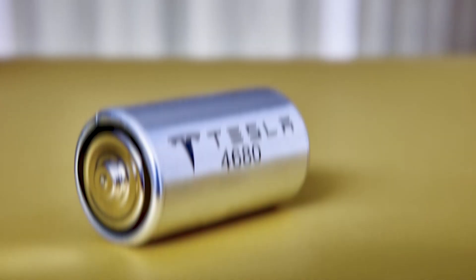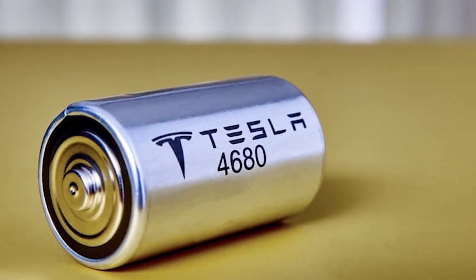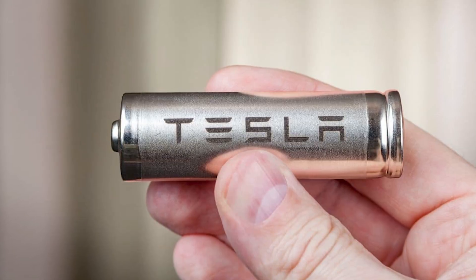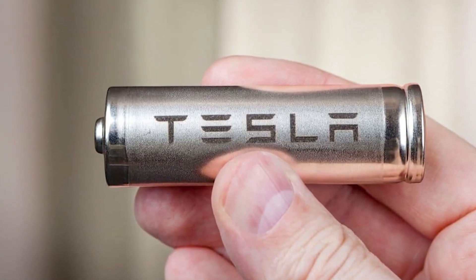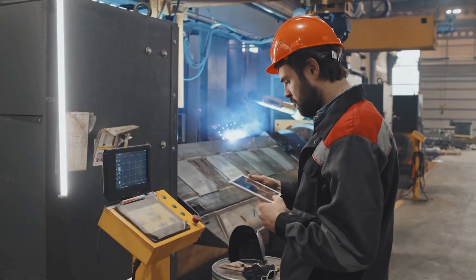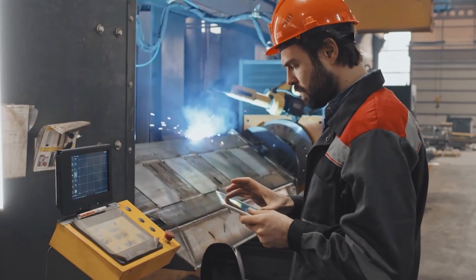We must discuss what is happening with the Tesla 4680 battery cell. This is the first battery cell designed and manufactured solely by Tesla to generate a high-performance and high-efficiency nickel-based battery cell that would be incredibly cost-efficient to manufacture in extremely high volumes in a short time.